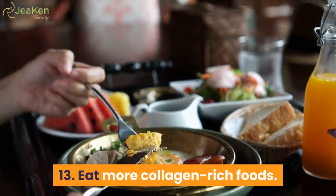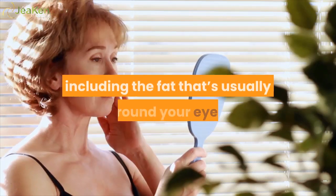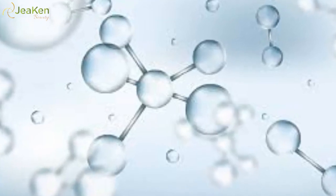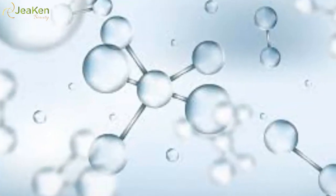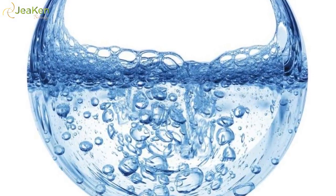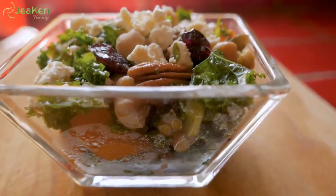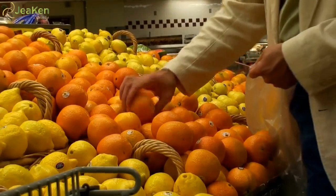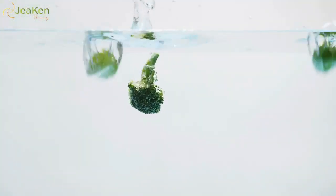13. Eat more collagen-rich foods. As you get older, the muscles and tissues that support your eyelids weaken, and your skin may begin to sag. Upping your intake of vitamin C can help your body absorb more hyaluronic acid — an essential acid naturally found in the body that decreases with age. Foods rich in vitamin C and amino acids can boost collagen production through increased hyaluronic acid levels, creating healthier skin. Good sources of vitamin C include oranges, red peppers, kale, Brussels sprouts, broccoli, and strawberries.